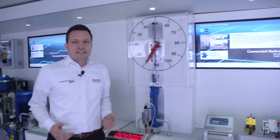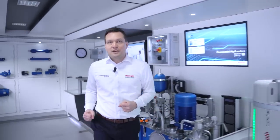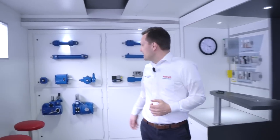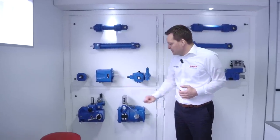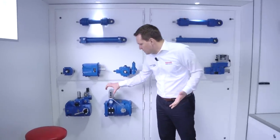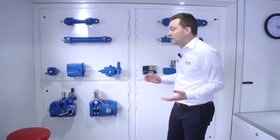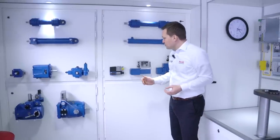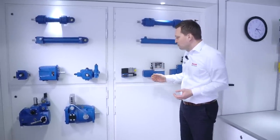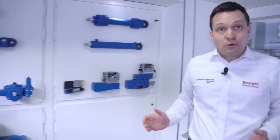The base for all these system solutions are the components. Here Bosch Rexroth shows in the truck at the back end several pump solutions, from fixed displacement to axial piston pump with integrated controllers. We show here also our cylinders — our platform of cylinders — pressure valves, proportional valves, and so on.